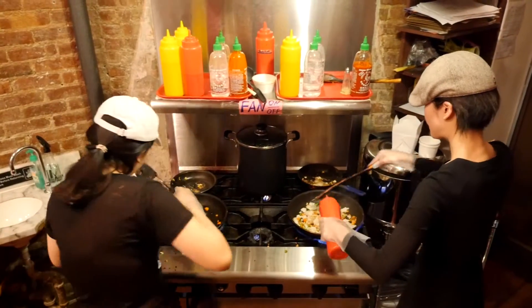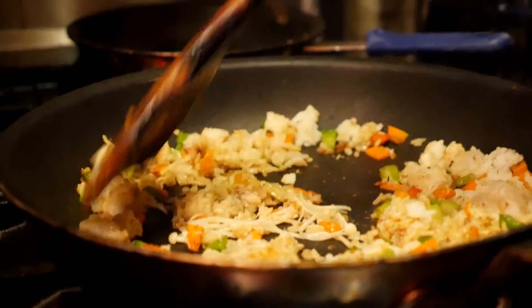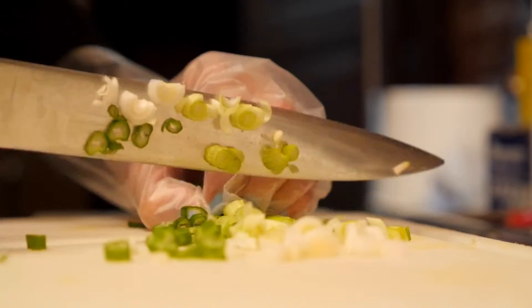We have a very focused menu. We offer six different types of seared rice. Each is pan-seared with olive oil. It's not greasy, it's low-calorie, and very healthy. In every seared rice, you'll find at least five fresh veggies.